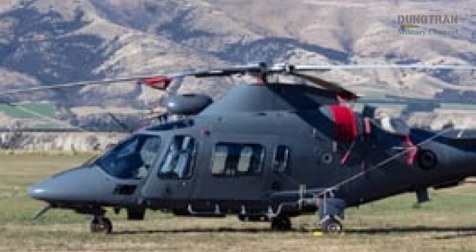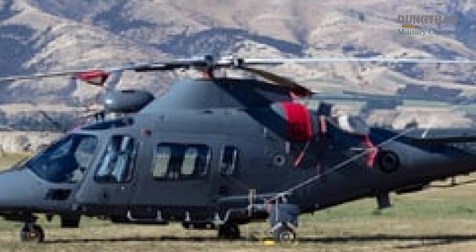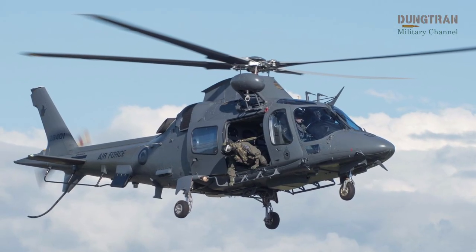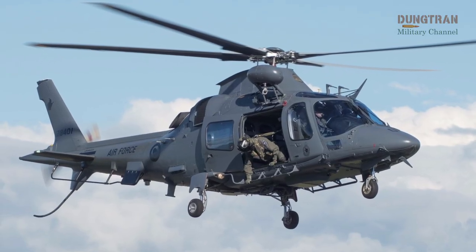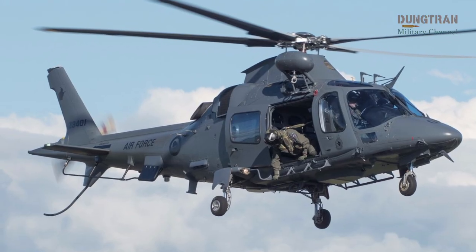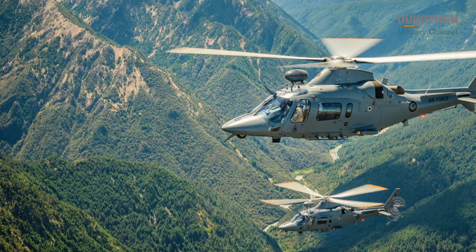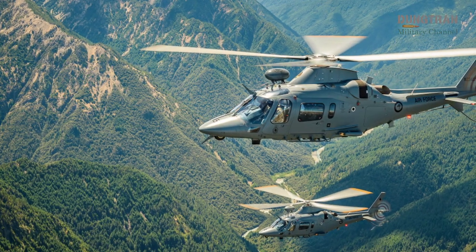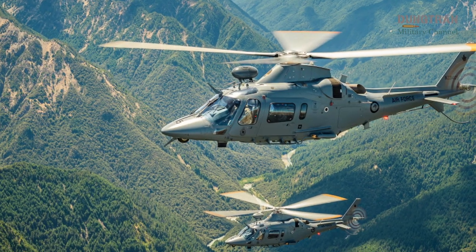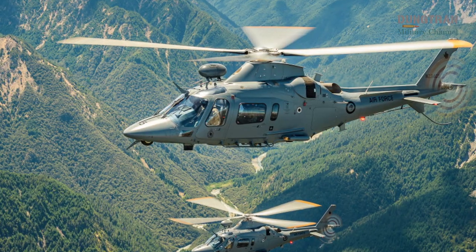The primary role of the A-109 LUH is to serve as the backbone of the RNZAF's helicopter training system. The fleet is integral to preparing aircrew for operational conversion to more complex platforms, such as the NH-90 medium-lift helicopter and the SH-2G Sea Sprite maritime helicopter operated by the Royal New Zealand Navy. The A-109 LUH's advanced training system includes a virtual interactive procedural trainer and a full-flight simulator, ensuring that aircrew receive comprehensive instruction in both basic and advanced helicopter operations.